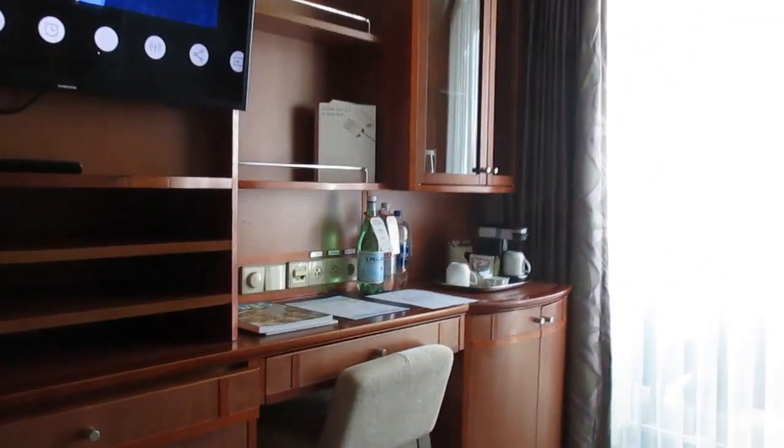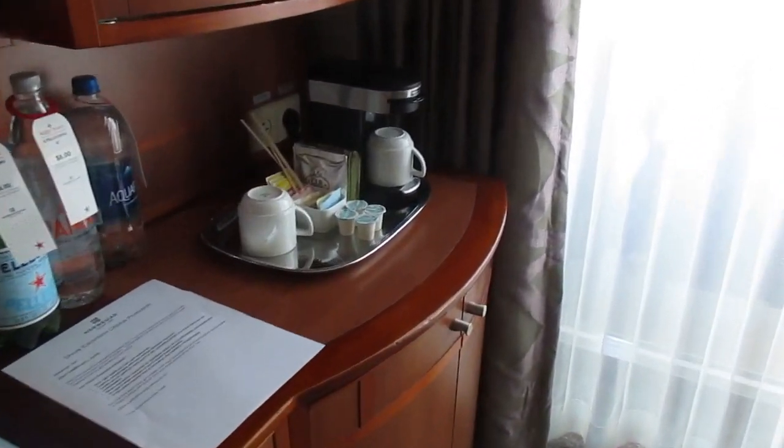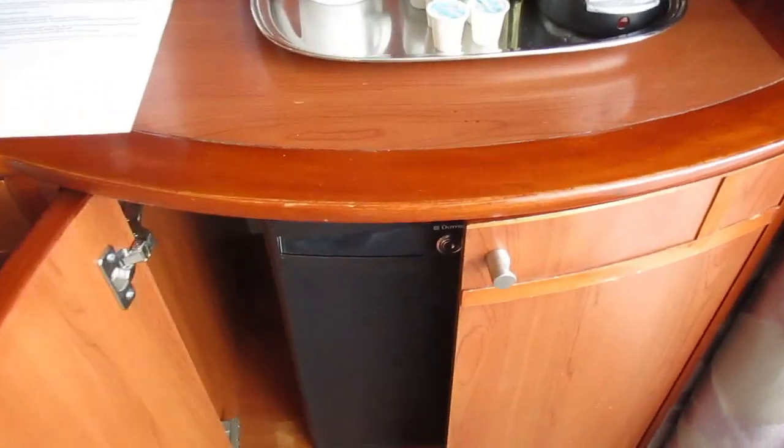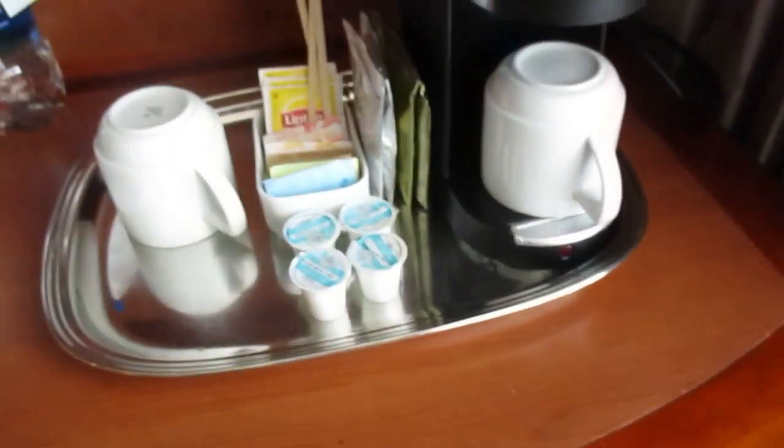It has a little coffee maker. The TV is talking about the muster drill. It's got a little fridge — it's really warm coming from there, but it is cold. A lot of times these little fridges aren't actually cold, but this one is.